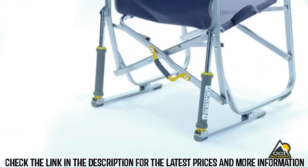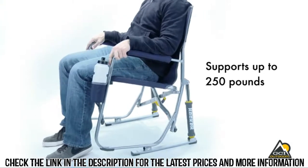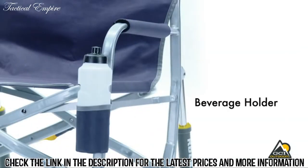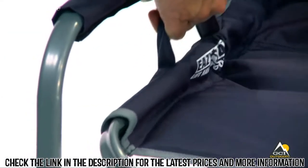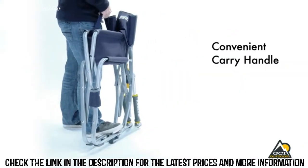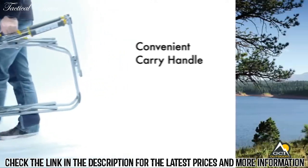The Freestyle Rocker is constructed of sturdy powder-coated steel that supports up to 250 pounds. Other features include padded armrests and a convenient beverage holder. The Freestyle Rocker folds up quickly and easily with patent-pending EasyFold technology — just pull up on the handle on the side of the seat to fold the chair. It has a convenient carry handle that lets you take this chair wherever you go.